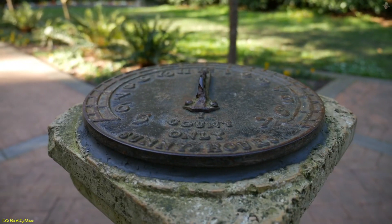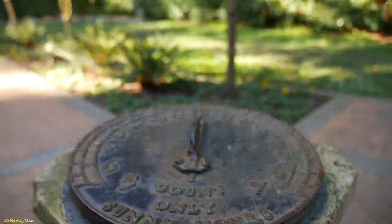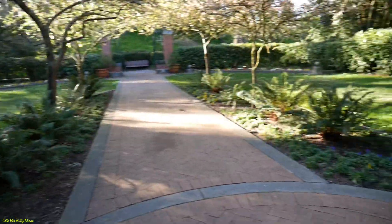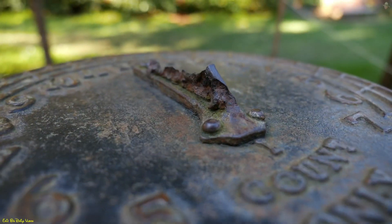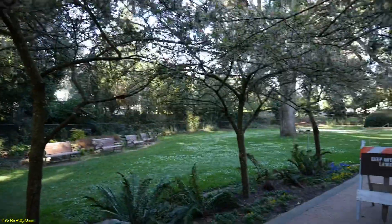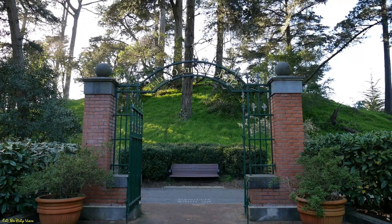As much as I like this sundial — especially during sundial week when I did a video about it — these trees make me not sure if you'll be able to catch any sun rays hitting this sundial. What do you think — any sun rays hitting this sundial anytime soon? I don't think so. And don't forget: keep off new lawn. Even the back of the gate looks nice.